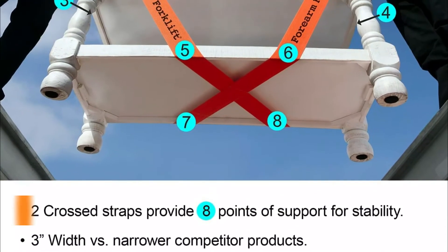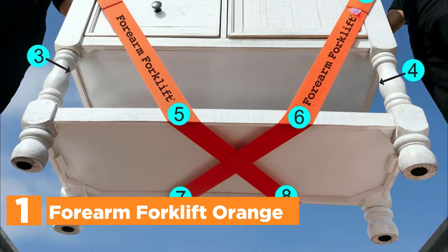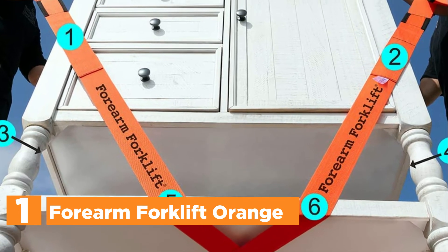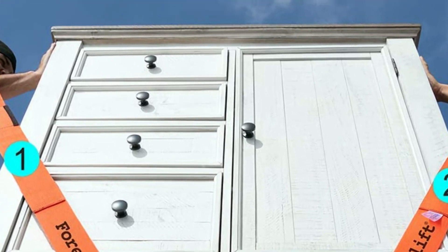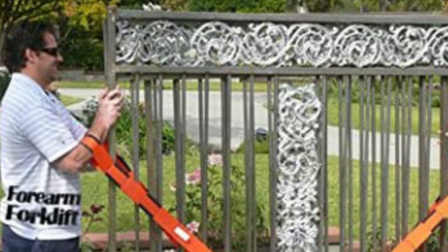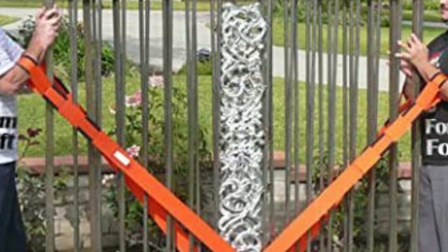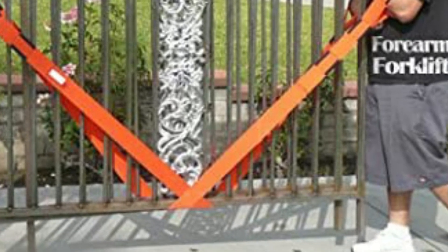The top one on our list: Forearm Forklift Orange. Forearm Forklift Lifting Straps are ergonomically designed to promote correct body mechanics and lifting techniques. They are approved by OSHA to reduce back injuries resulting from repetitive and heavy lifting. The straps utilize leverage, which allows the items being carried to appear up to 66% lighter, making it easier to carry, climb up and down steps, and turn corners.